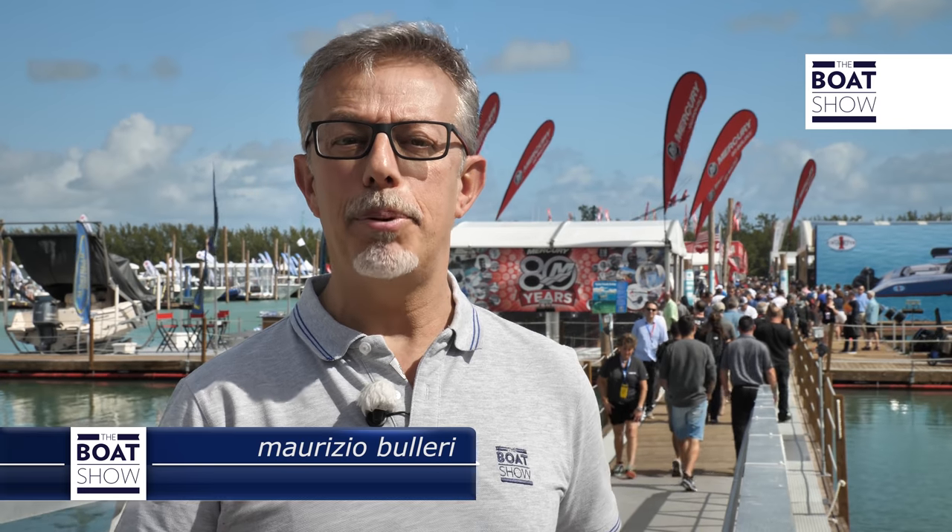This is the Miami Boat Show, and here we have the highest concentration of outboard engines. Today, we will see the most powerful ones and we will choose the best.